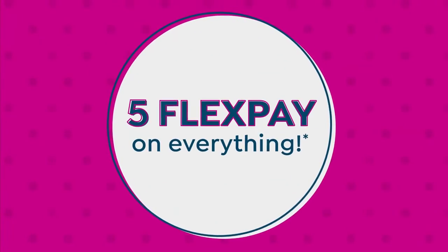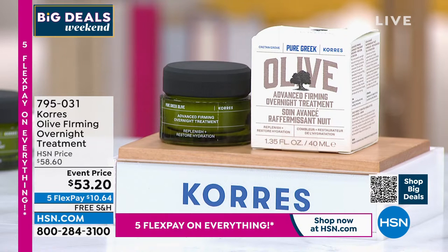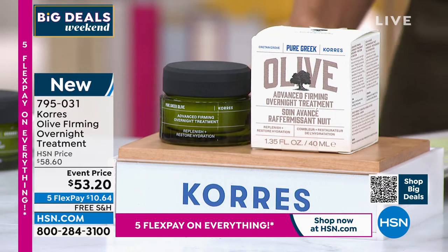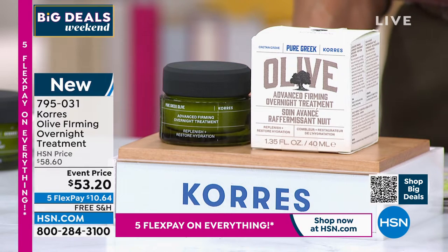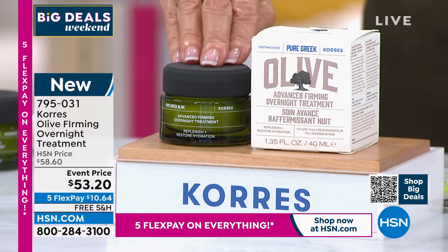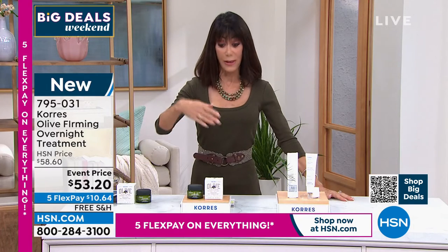We had a really limited number of those — only 600 to go around. Now moving into another brand new launch for the show today. We started with a smart deal all about olive oil. This is your overnight treatment — last hour we had your day cream, this is your night cream, an overnight facial that is supercharged.